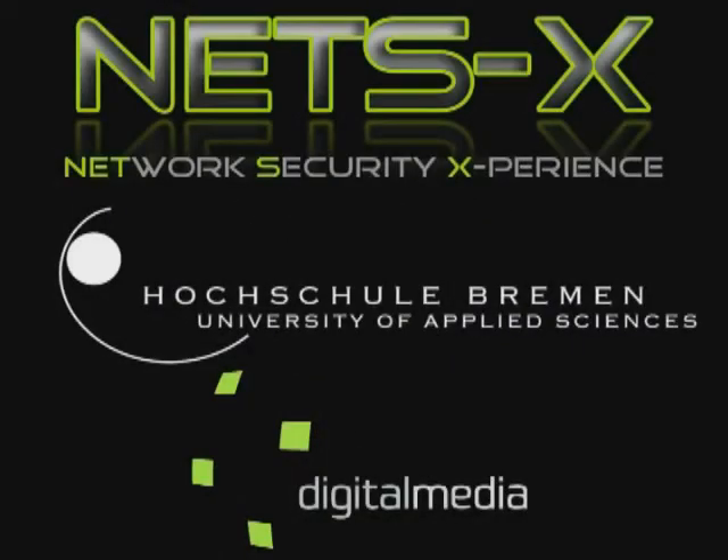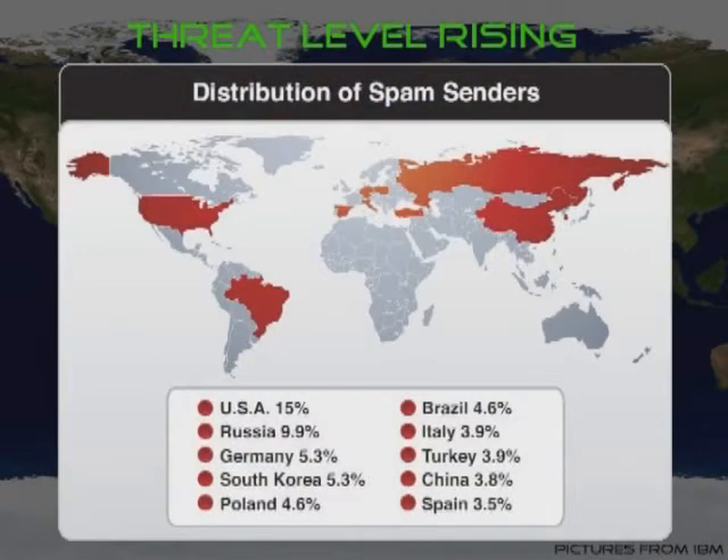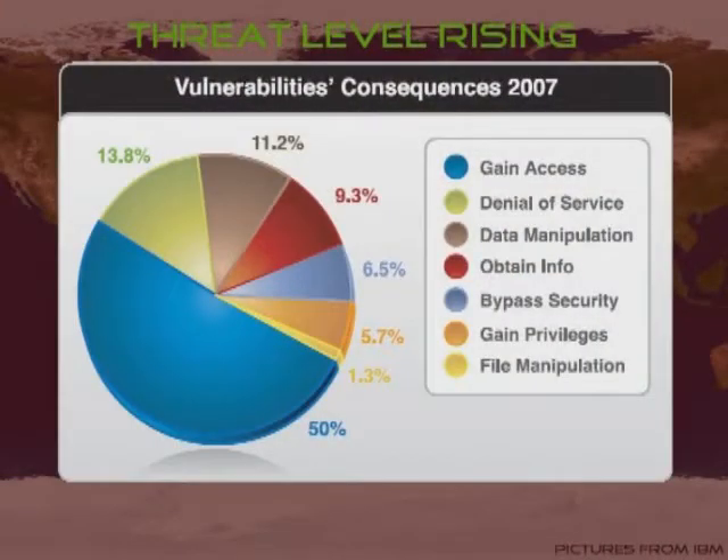The Internet is becoming increasingly dangerous. Spam, phishing attempts, and denial-of-service attacks are just some of the issues that pose serious threats to governments, companies, and private persons worldwide. There is a growing need for IT security specialists to tackle these problems.